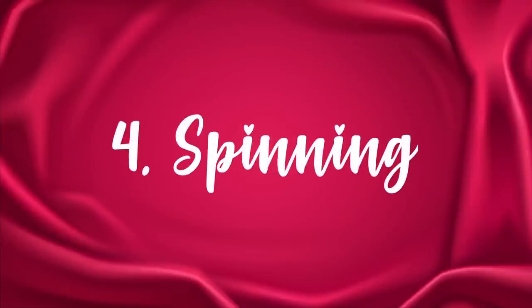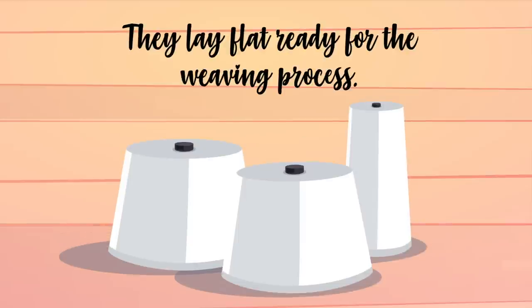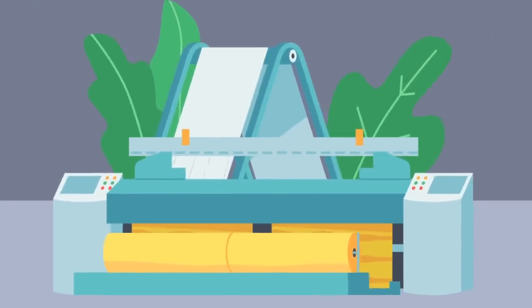Step 4: Spinning. The process of spinning essentially unwinds the dyed fibers into a bobbin, so that they lay flat ready for the weaving process. This can be done with a traditional spinning wheel, but it can be done much faster with an industrial spinning machine.